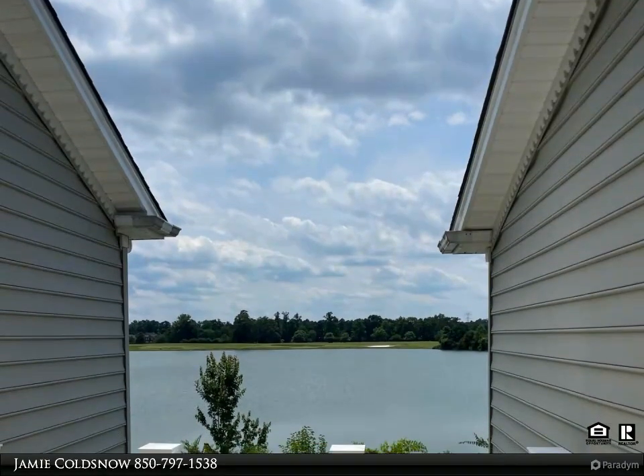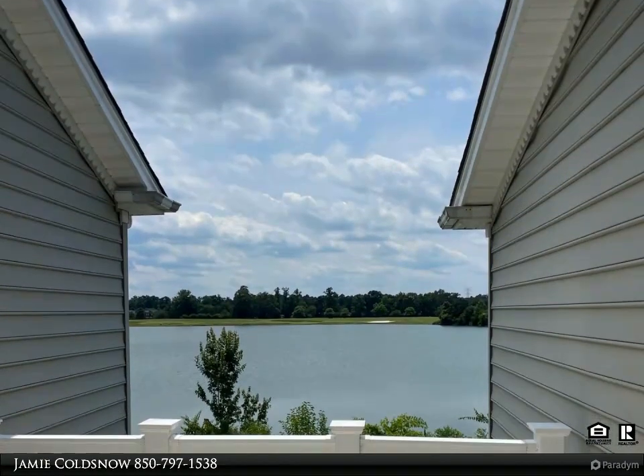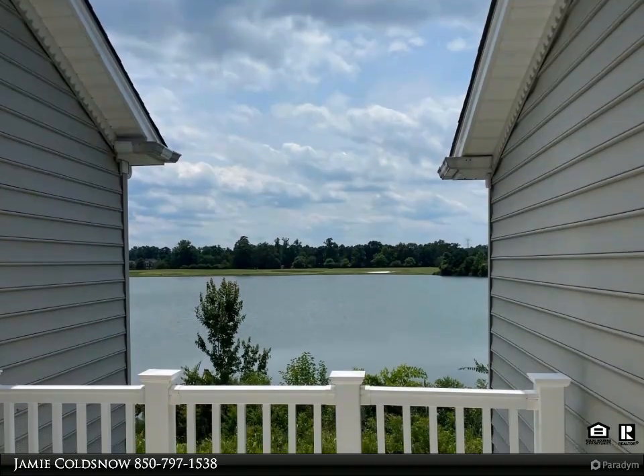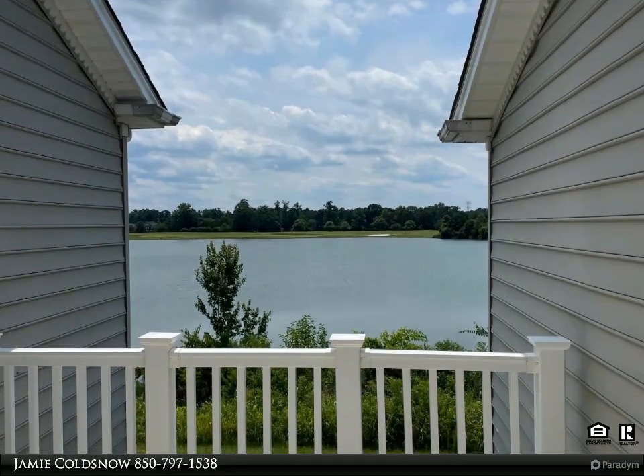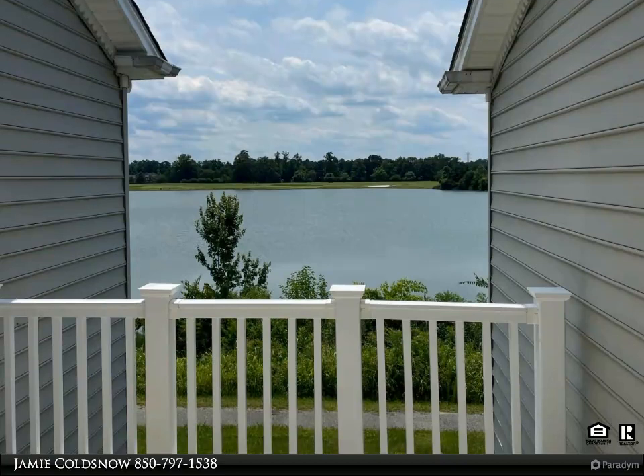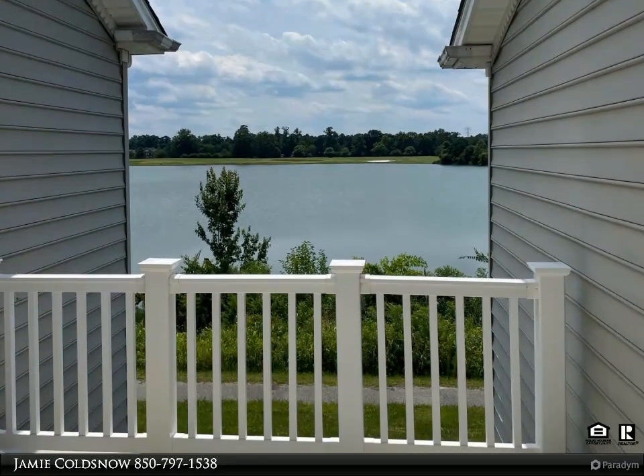Living and dining room with ample natural light and views of the lake. Spacious kitchen with eat-in area. Both bedrooms can function as a primary bedroom — one upstairs and one downstairs. One car garage, driveway space, and off-street parking available.